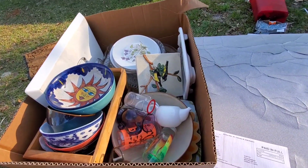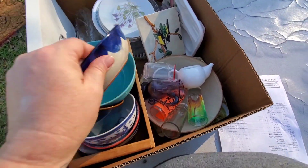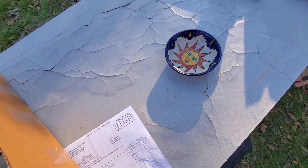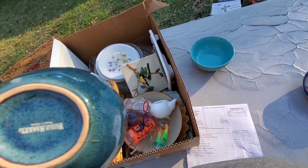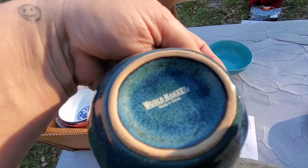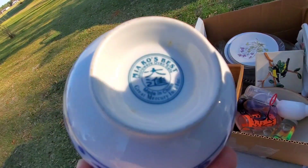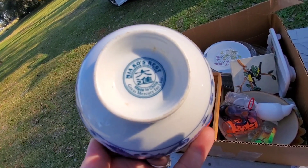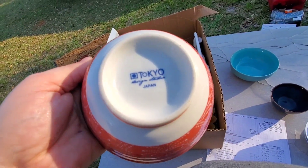Alright, so this box lot I got for a dollar — I want to correct the last one, I paid four dollars for. Mexico decoration only — that's kind of cool. That one I'll probably keep because it's not worth anything. So these I'm going to have to look up, but for a dollar — world market. Miyako's Best. Great Mercury International. Tokyo, Japan.